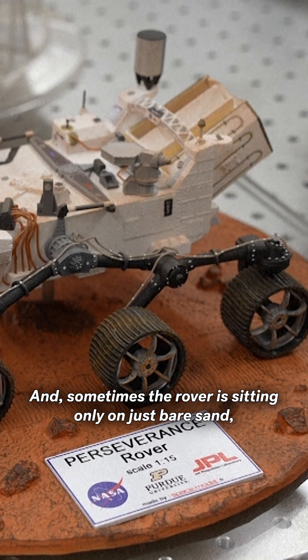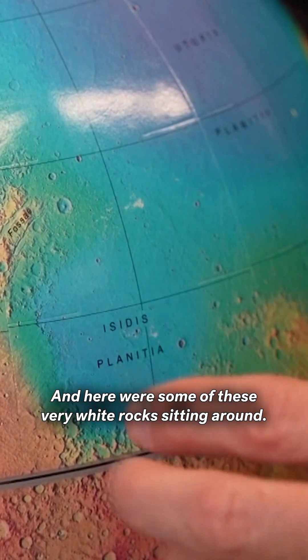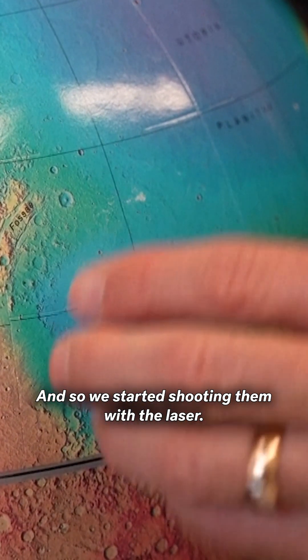And sometimes the rover is sitting only on just bare sand, and we don't have exciting rocks to look at. And here were some of these very white rocks sitting around, and so we started shooting them with the laser.